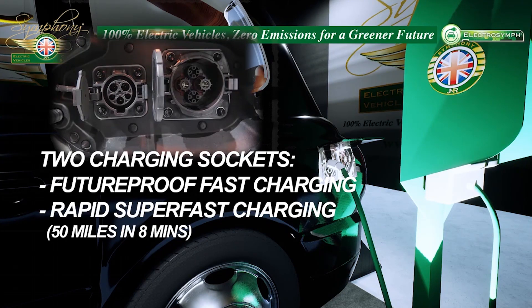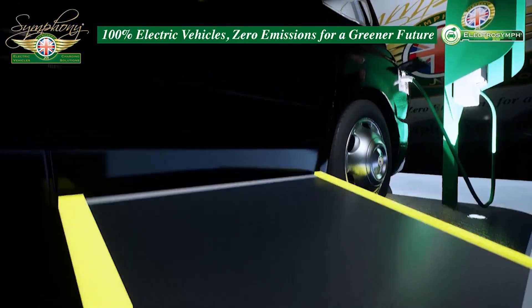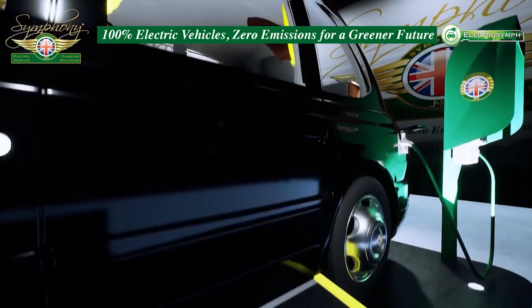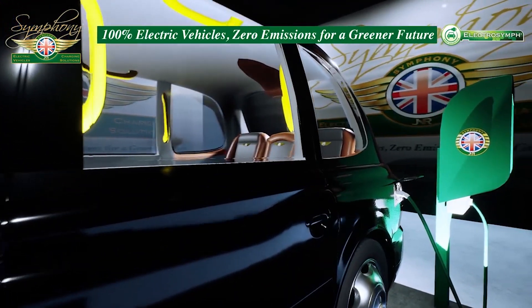Symphony has developed fast, future-proof charging points for any electric vehicles at home or at work, at places such as airports, hospitals, and train stations, where electric vehicles can be charged throughout the day or night.